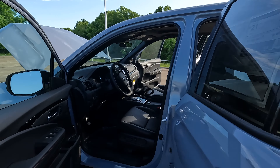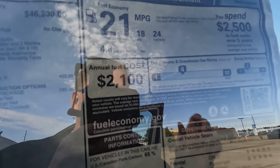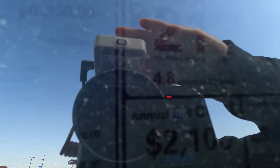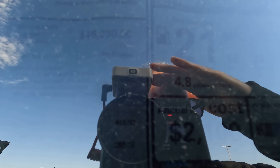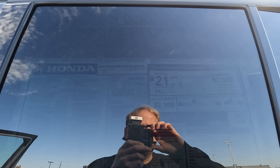One thing I need to cover before we move on: MPGs. With the 3.5 liter V6 under the hood, we're looking at 18 city, 24 highway, 21 combined, and 4.8 gallons of gas for every 100 miles driven.